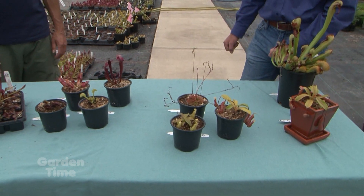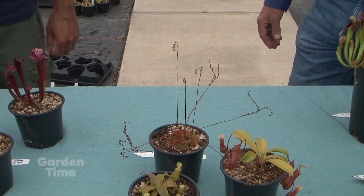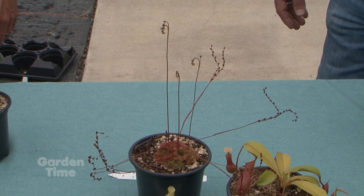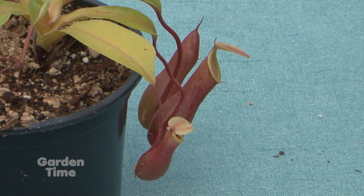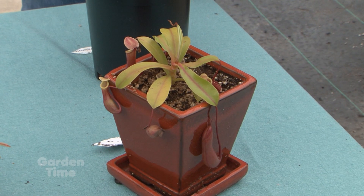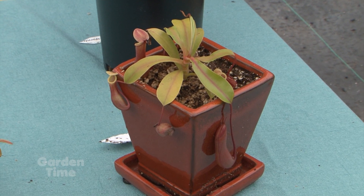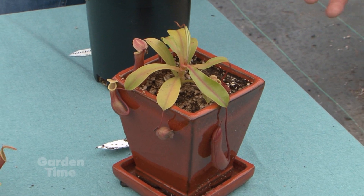There are a couple of different kinds over here — fuzzy ones and different kinds. We have a couple other pitcher plants, the Nepenthes, the tropical pitcher plants. Their pitchers are slightly different — you can see they kind of hang, so it's really a good plant for a hanging basket. But they are tropical in nature, not hardy to our area, and they would need to be inside during the winter months, so you'd want to put them in a decorative pot or container like this where you could have it inside.